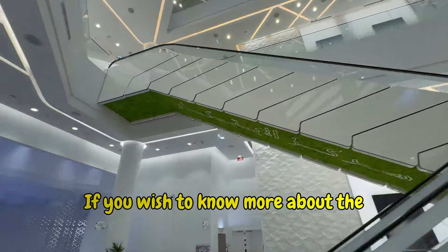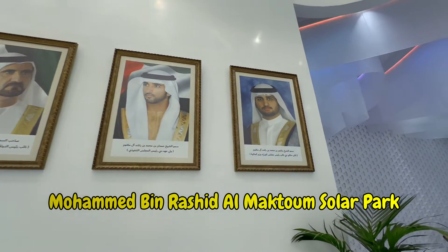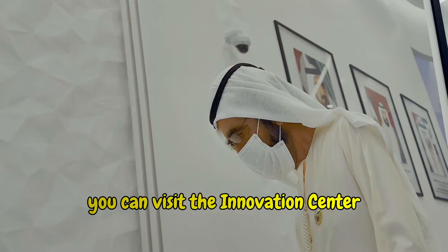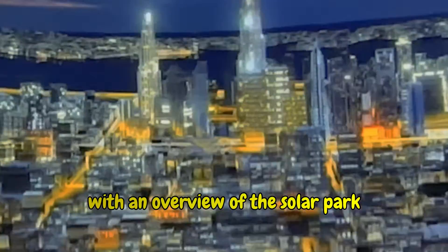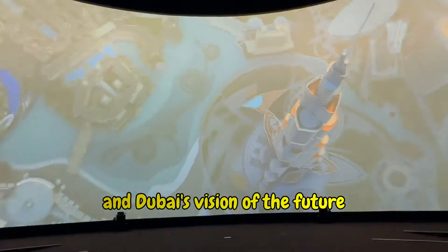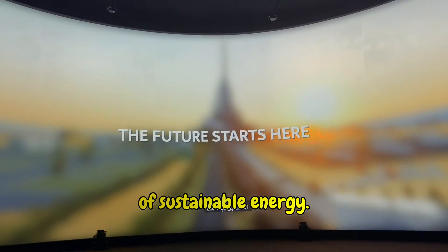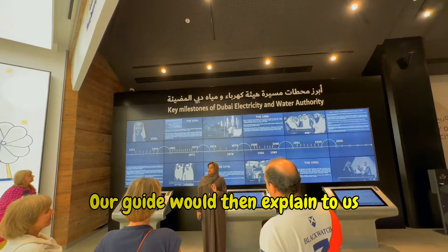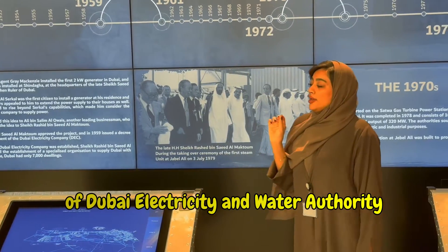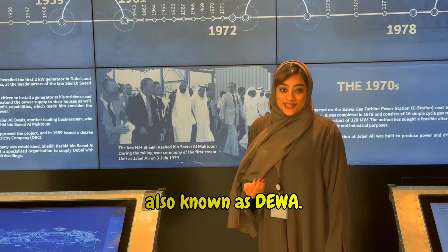If you wish to know more about the Mohammed bin Rashid Al Maktoum Solar Park, you can visit the Innovation Center, which is open to the public. The tour starts at the auditorium with an overview of the solar park and Dubai's vision of the future of sustainable energy. Our guide then explained the key milestones of Dubai Electricity and Water Authority, also known as DEWA.